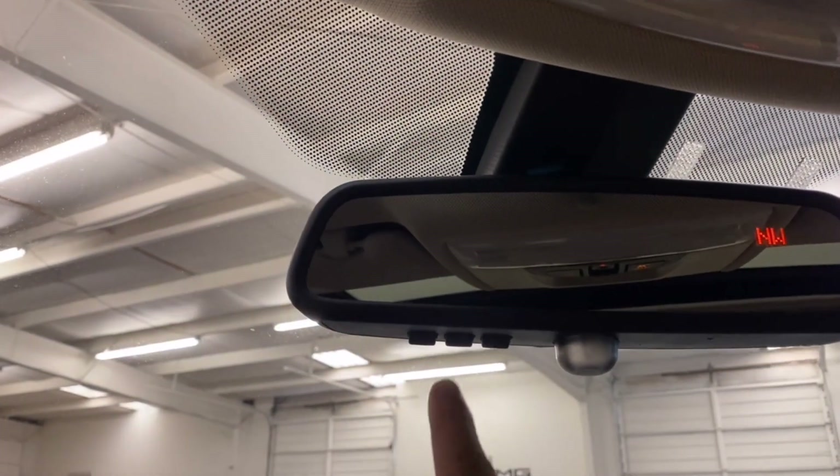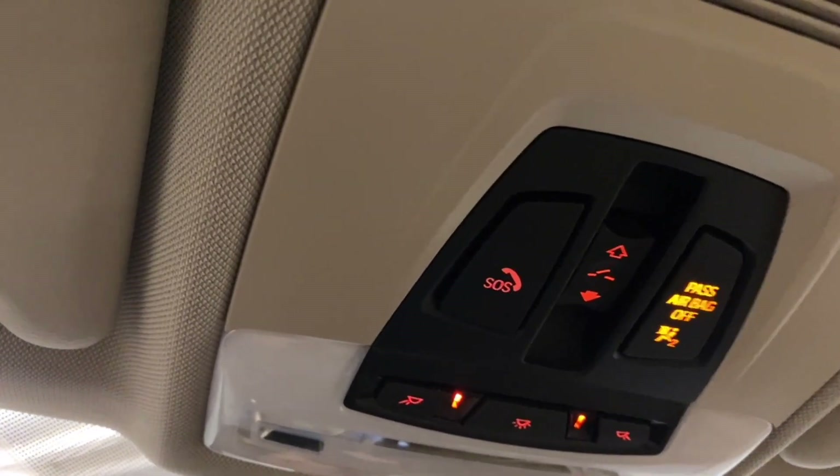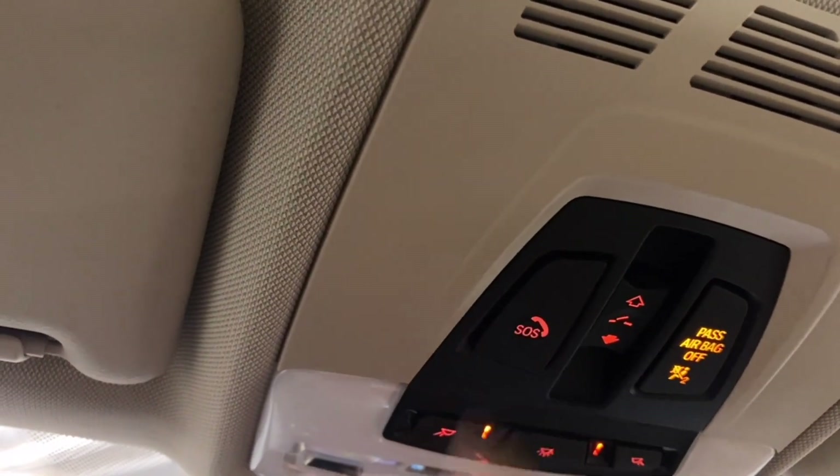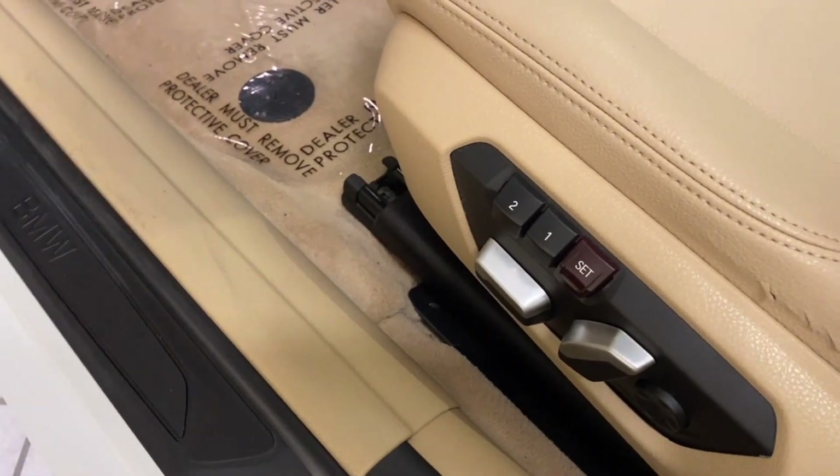You have three-door garage HomeLink, sunroof controls, passenger airbag information, lights, SOS, automatic folding mirrors, and two-person driver memory seats. Check out the back.